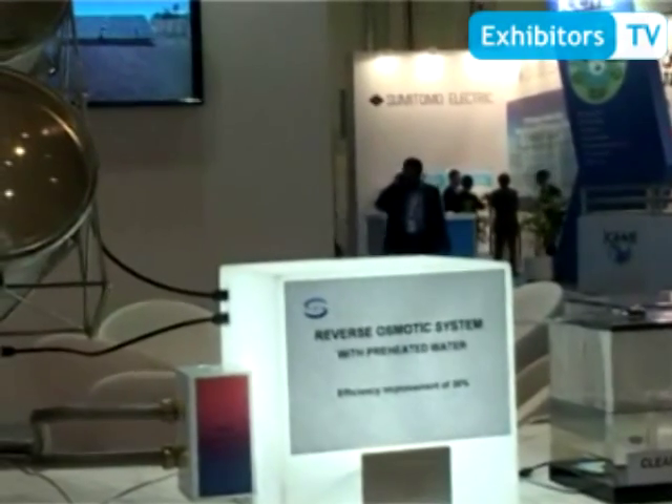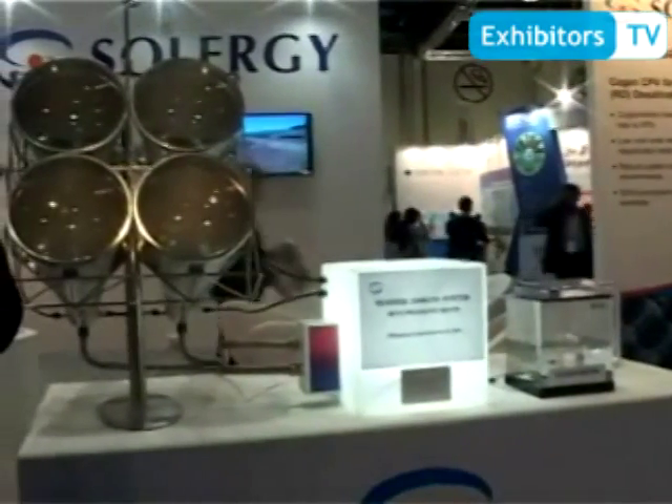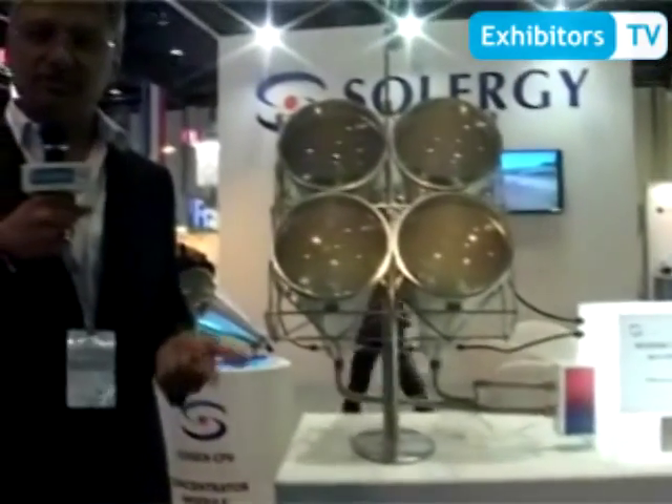Some of the advantages of our technology. One, it requires one-tenth of the space as compared to photovoltaic. Two, apart from power generation you also get bonus thermal energy. Third, over a period of four to five years when photovoltaic efficiencies degrade, in our case we can simply change the chip — just one small portion of the entire setup — and recoup the degraded energy levels back to original, which you can't do with photovoltaic where you simply have to throw the entire panel.